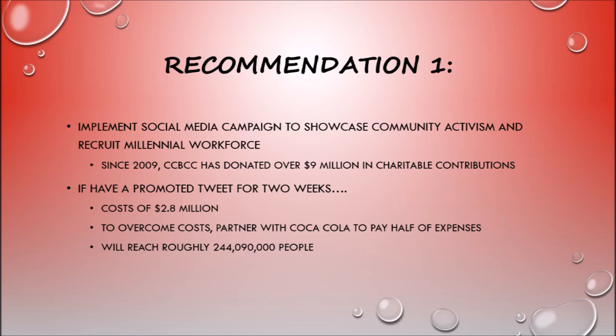The promoted tweets should consist of their community involvement and workforce to entice the younger population. To support this campaign, they would employ a hashtag such as #GetBottledWithUs, accompanying a daily featured employee. The employee of the day would show the younger portion of the population that already works with Coca-Cola, raising awareness of this career option. For example, they would introduce an employee, explain their age and why they chose to work for Coke Bottling, with a link to the website for more information and employment options.